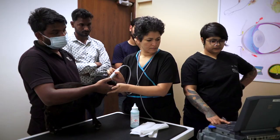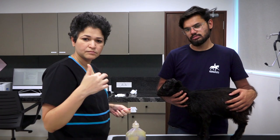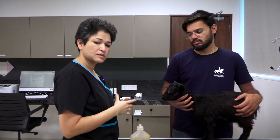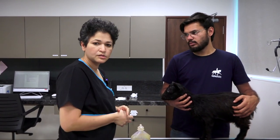We've checked his mouth and his mouth actually looks pretty good. So right now what we're doing is going in to that cyst, collecting some sample, checking whether it's saliva or something like pus or something else. We'll send it for cytology.